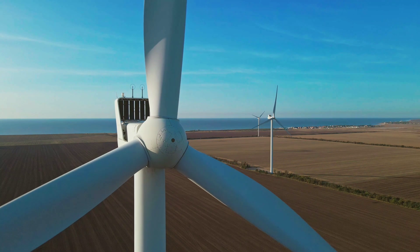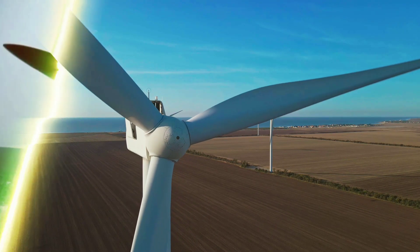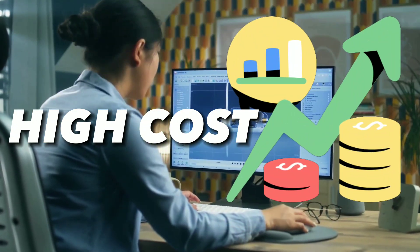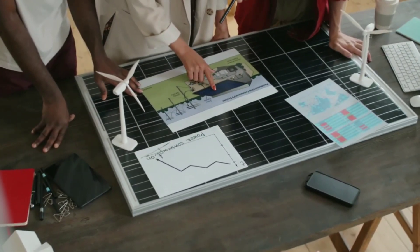Wind energy is one of the cleanest and most abundant sources of renewable energy in the world. But until now, it has been limited by several challenges, such as high installation costs, noise pollution, environmental impact, and dependence on weather conditions.